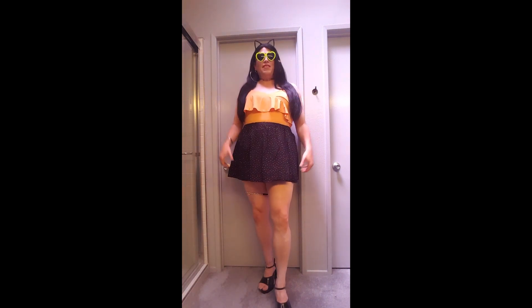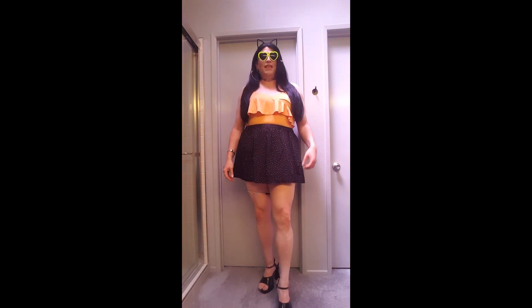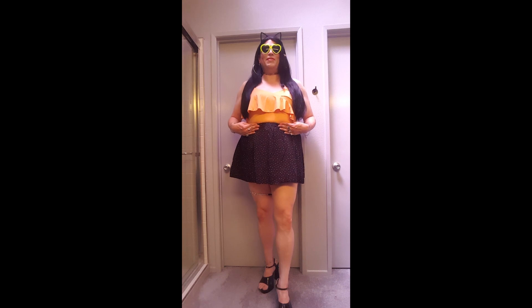I got this at the H&M outlet. It normally retailed for $9.99 and I got it for four bucks. It fits perfectly, it actually comes down to about right there. Normally I don't tuck tops in, but this particular outfit I just feel like it actually looks better with the skirt over the top with the top tucked in.